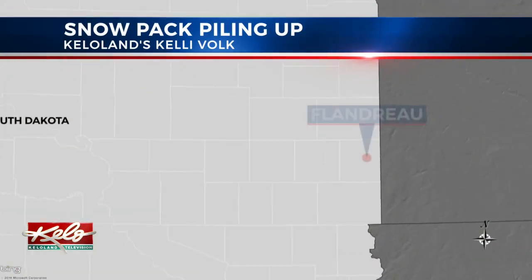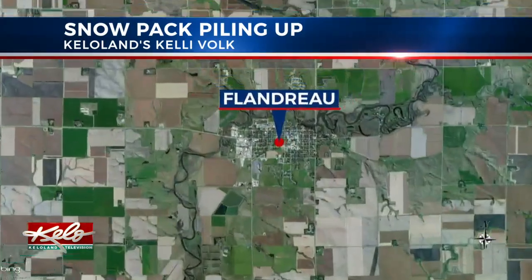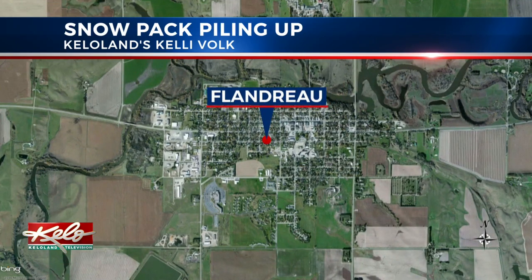There's a shortage of snow in parts of KELOLAND this year. About five and a half feet of snow has fallen in Flandreau this season. To give you some perspective, the normal total this time of year is about two feet. As KELOLAND's Kelly Volk shows you, you have to be extra careful on the roads when the snow starts piling up.